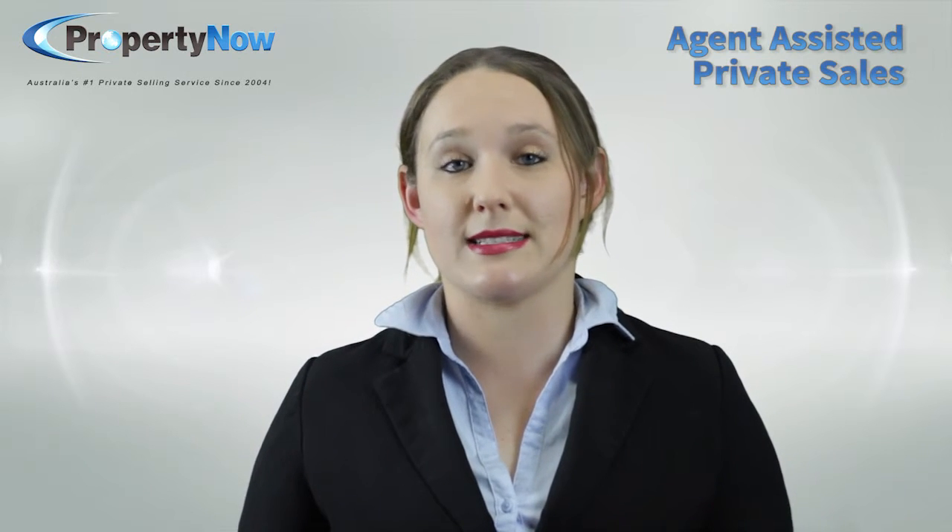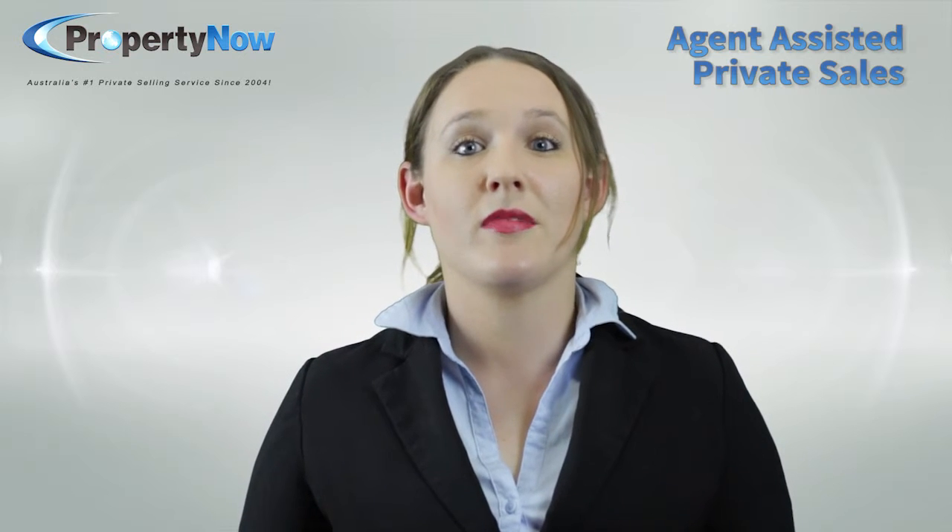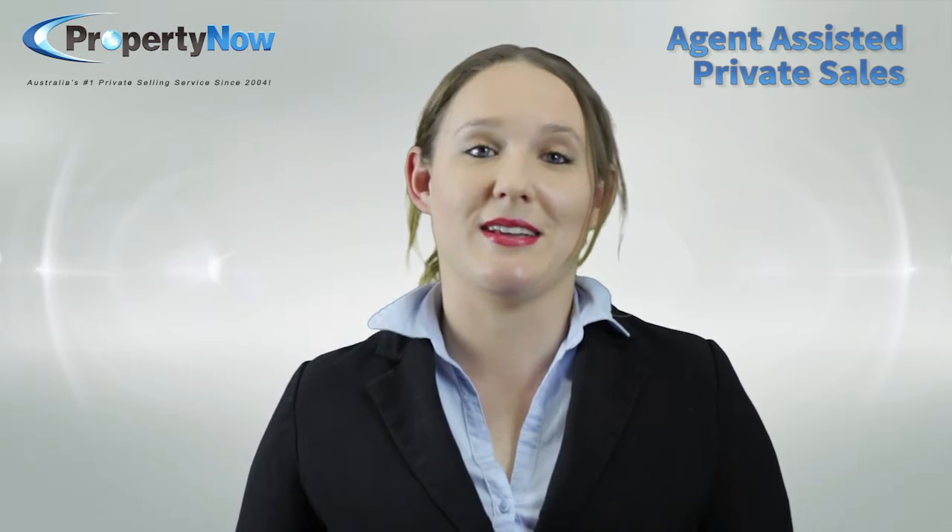Throughout the sale process, we'll keep an eye on your ad in case any errors or breaches of realestate.com.au's acceptable use policy happen, and we'll also provide you with qualified advice or an understanding ear whenever you need it.